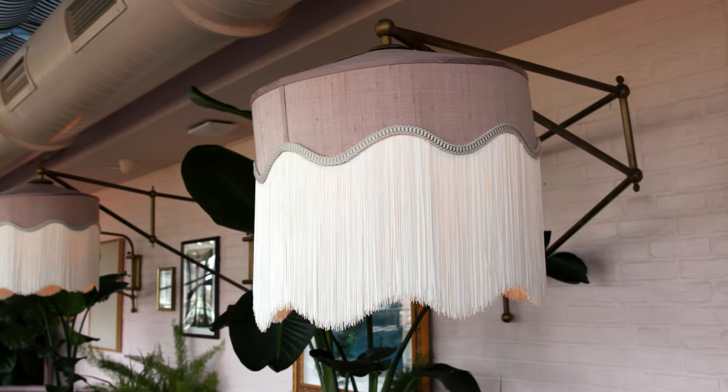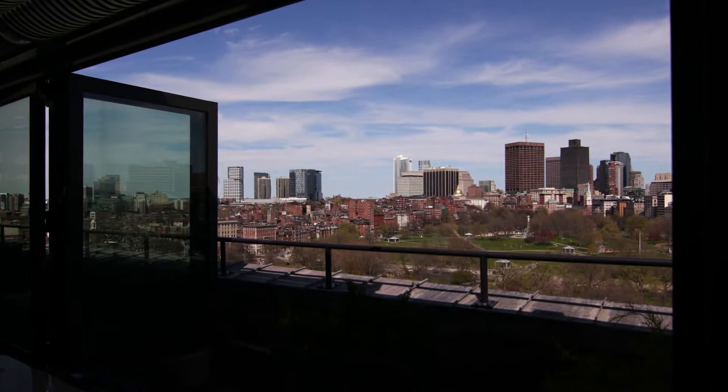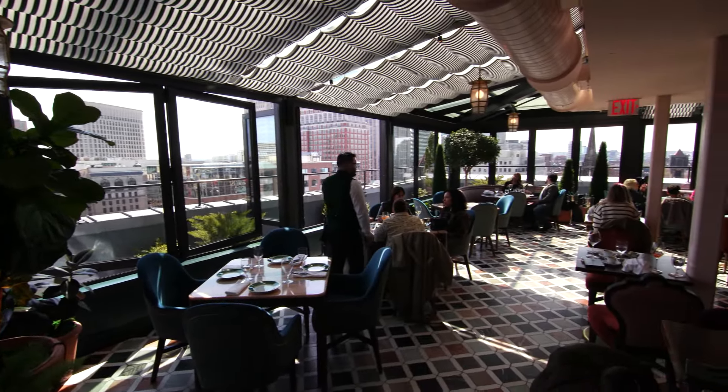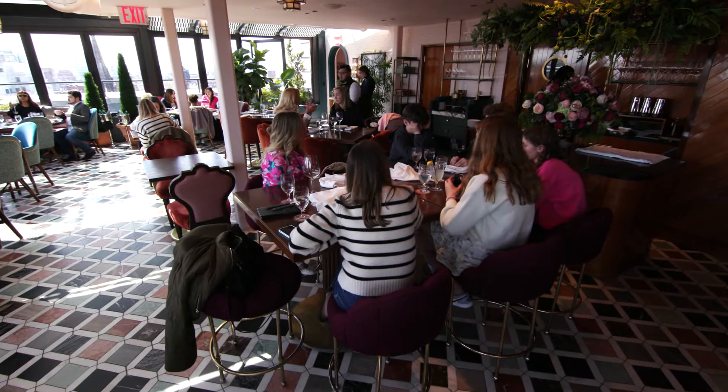We're going to get to the food in a minute, but first we got to soak in the atmosphere for a bit. From a design standpoint, it just doesn't get much better than this. Check out the windows that surround the entire room — so every seat has a view — and those beautiful tile floors.